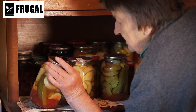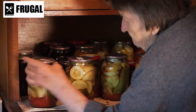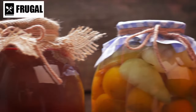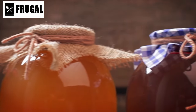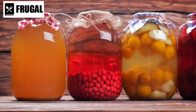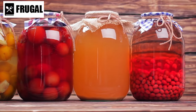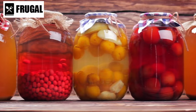Dehydration involves removing moisture from food, inhibiting the growth of bacteria and mold. This method is particularly useful for preserving fruits, vegetables, and herbs, as well as making jerky from meats. Dehydrated foods are lightweight, compact, and require minimal storage space, making them ideal for stockpiling. Furthermore, dehydrating food retains much of its nutritional value, including vitamins, minerals, and antioxidants. By mastering canning and dehydration techniques, individuals can take control of their food supply, reduce food waste, and prepare for unforeseen circumstances with confidence and resilience.